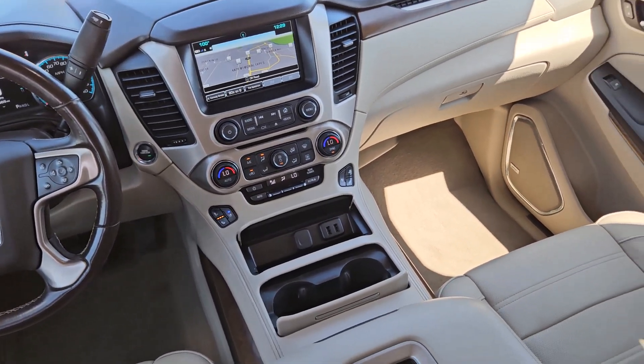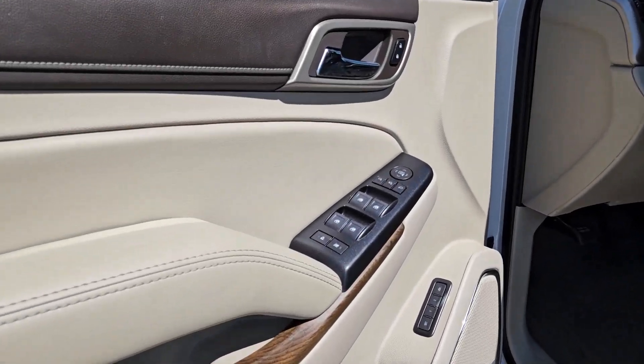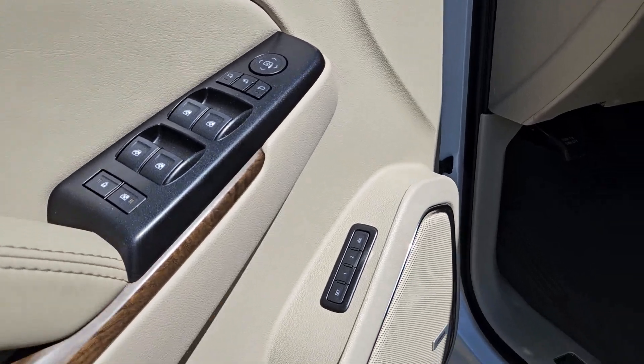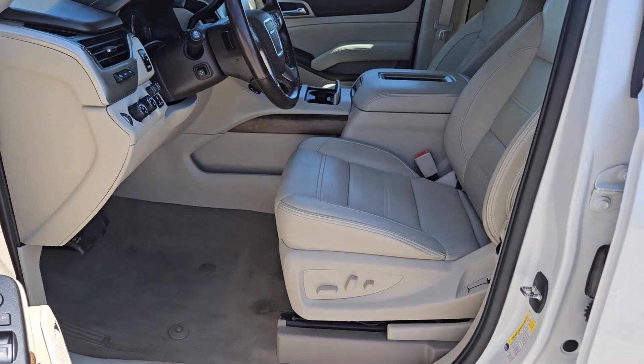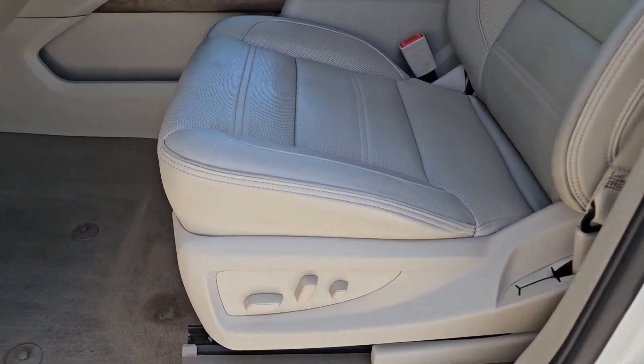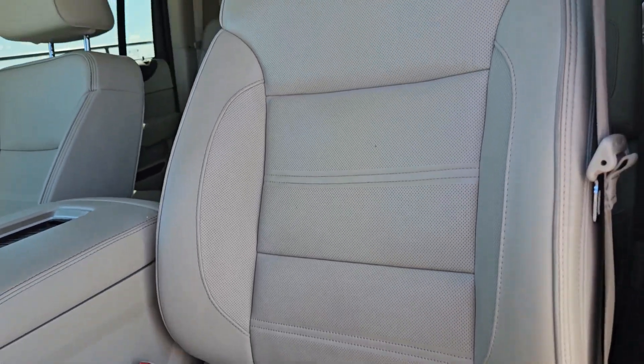These are just some of the great options this vehicle comes with: heated steering wheel, Apple CarPlay and Android Auto, head-up display, pre-collision system, intelligent auto on/off high beams, wireless charging station, lane departure warning, sunroof/moonroof, keyless entry, and navigation system.